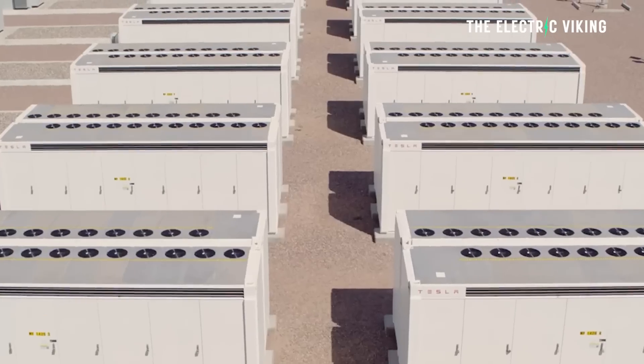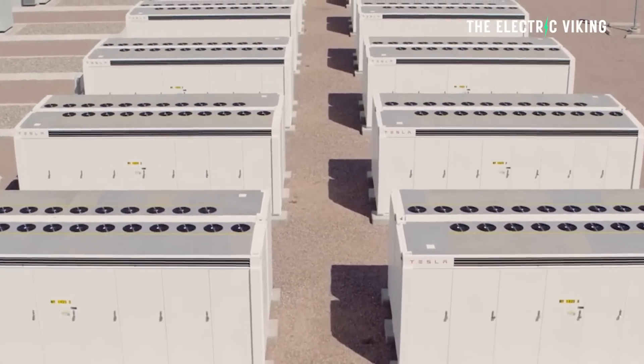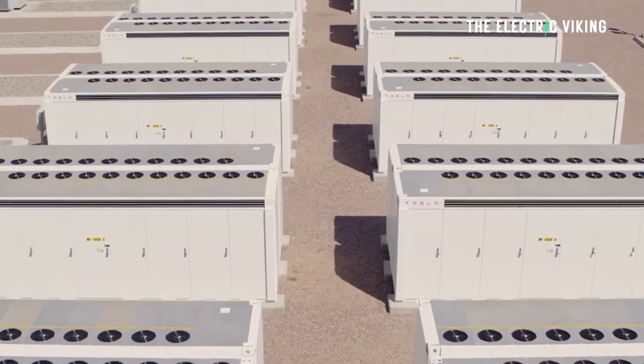We now have one in Adelaide, South Australia. We have one in Western Australia that's being built. We have another one in Queensland. There's another one in Melbourne that was built as well. Here in Australia, to be honest,